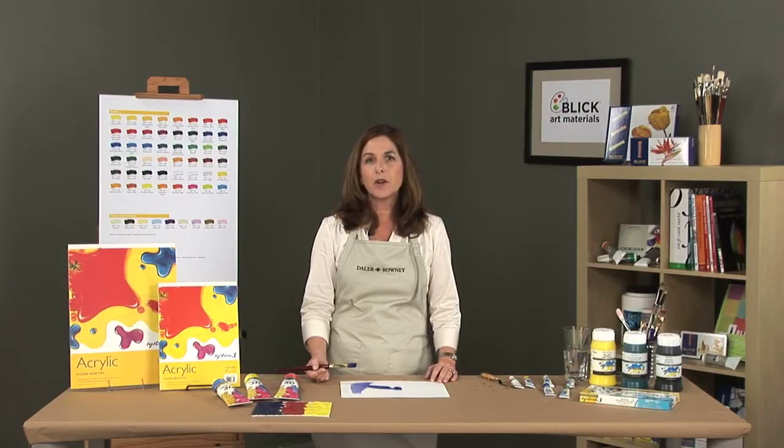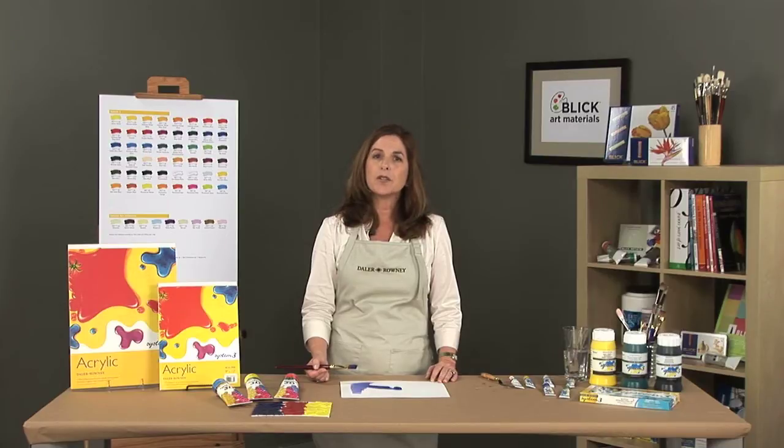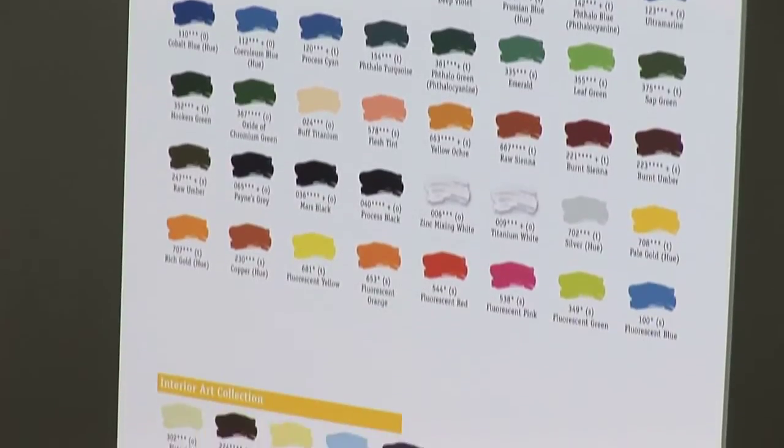System 3 dries to an eggshell finish. It will be water-resistant and flexible once dry, and finished artwork will not crack. Only high-quality pigments are used in the manufacturing process with a greater pigment load and tinting strength than other acrylics in its class. System 3 acrylics have 56 colors in 75 ml tubes and 500 ml pots.